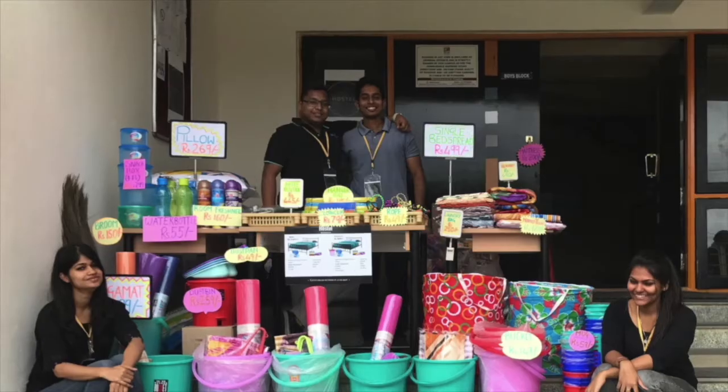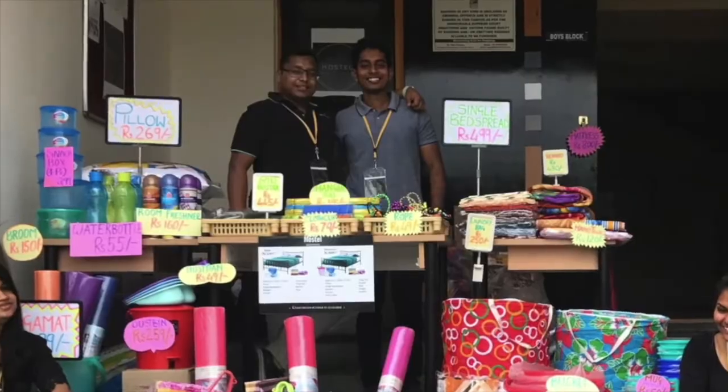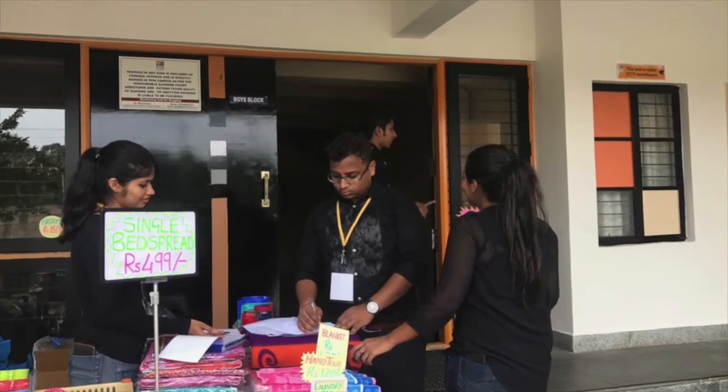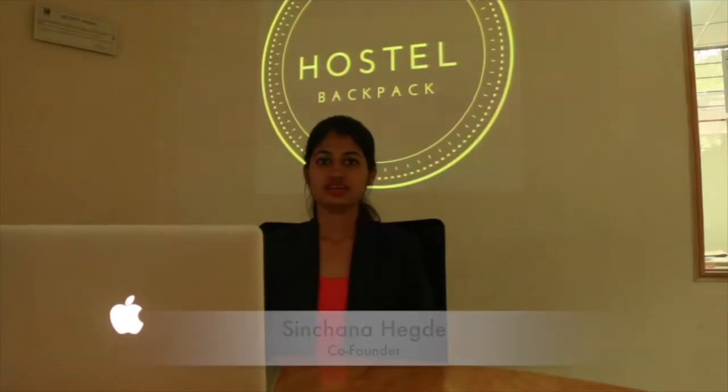We came up with an idea where we could provide hostel essentials to upcoming batches. The reason was that when we joined, we were new to the city and had to gather all the hostel essentials by visiting so many shops. So we thought, why not help upcoming batch students and provide them hostel essentials under one roof at a reasonable price.